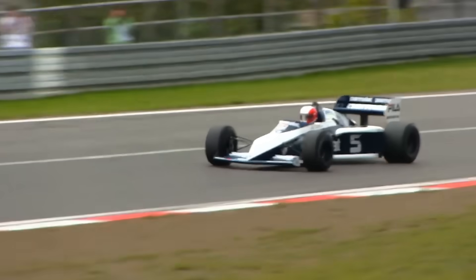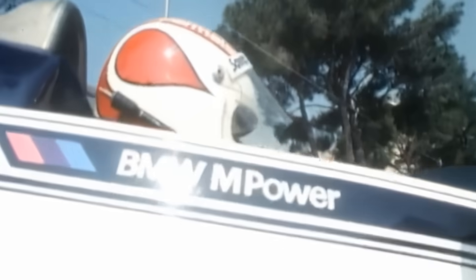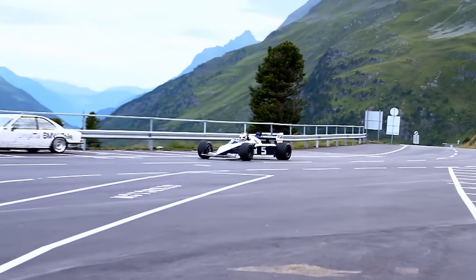At full tilt, his Benetton hit 219 miles per hour down Monza straight — 352 kilometers per hour on tires as thin as your forearm. Inside the cockpit, it was sensory overload: heat, vibration, and the smell of fuel thick enough to taste. The turbo glowed bright orange. Each upshift felt like being hit from behind by a truck.